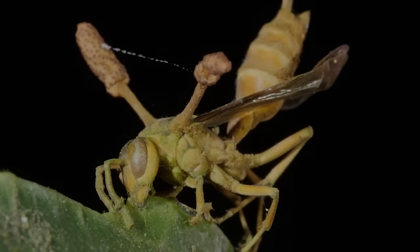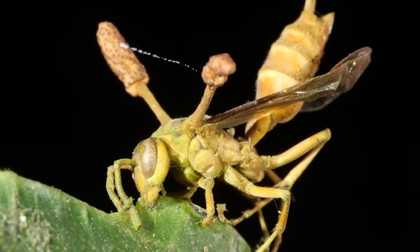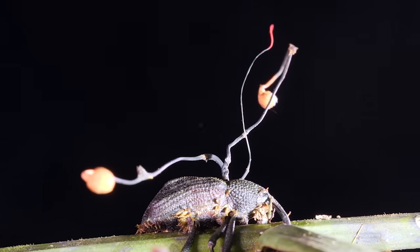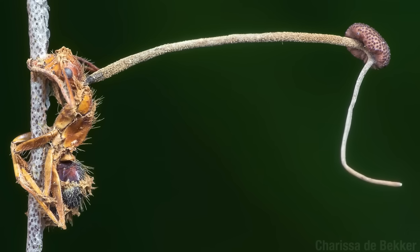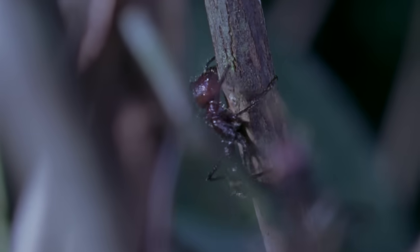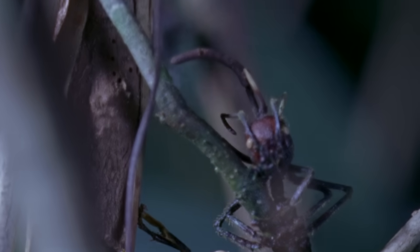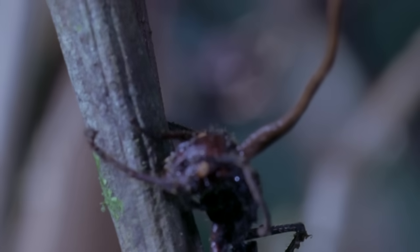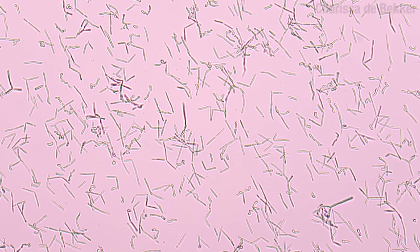Where were we? Oh, right. Entomophthora is not the only genus of fungi that learned how to control the insects that they eat. Ophiocordyceps is perhaps one of the most well-known — it's a bit of a show-off, really. The genus eats all sorts of insects. But Ophiocordyceps unilateralis is particularly good at manipulating carpenter ants. The end of the infection is a lot like Entomophthora: the ant goes up, then its mouthparts are attached to a leaf or a twig, and then the fungus kills them and makes babies.